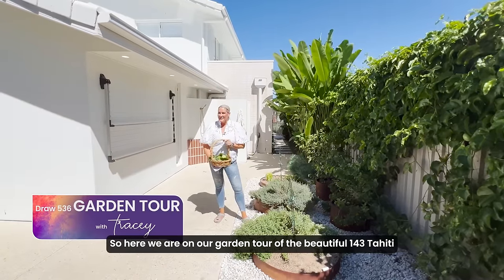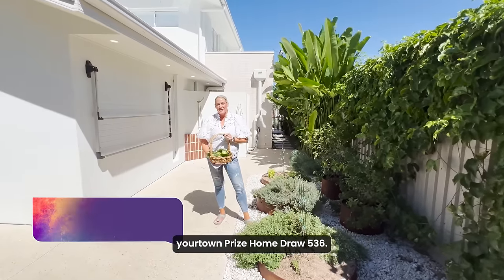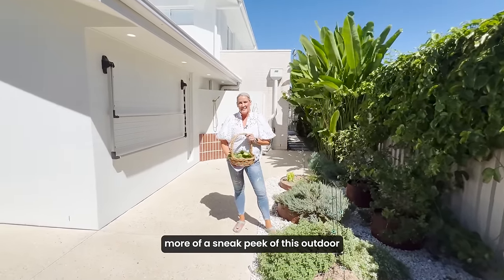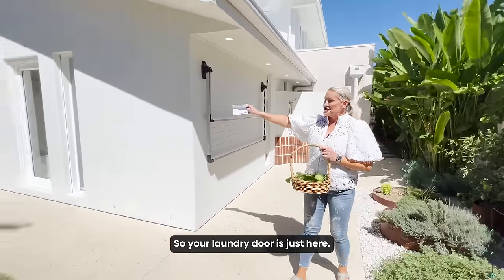So here we are on our garden tour of the beautiful 143 Tahiti, Your Town Prize Home Draw 536. I said I was going to give you a bit more of a sneak peek of this outdoor garden and veggie patch when we were in the laundry. Your laundry door is just here.